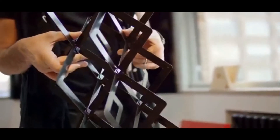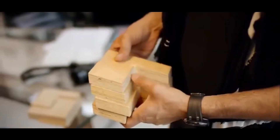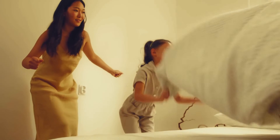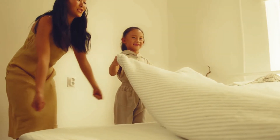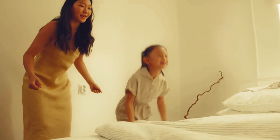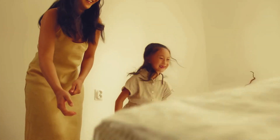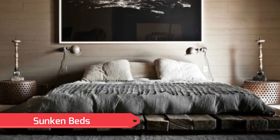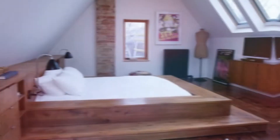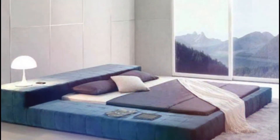Everyone loves a big comfortable bed, and the bigger the better — however, most people simply lack the space for a king-size or California king bed. There is one alternative: placing it in the floor. Sunken beds are uncommon, but if you want an understated look while keeping bedroom furniture to a minimum, a sunken bed is a great way to go.